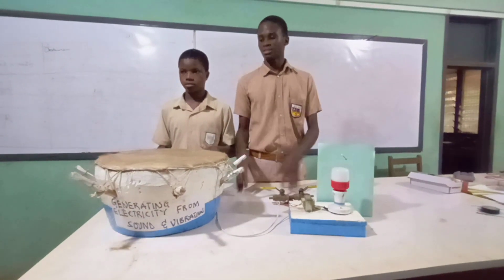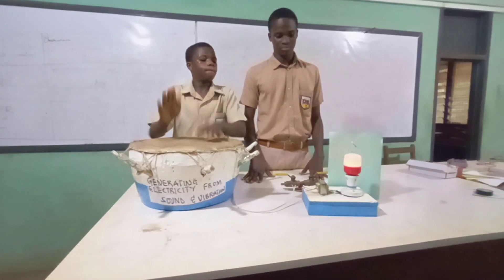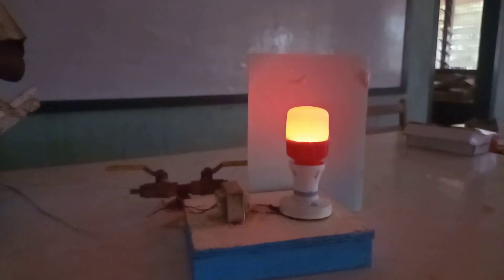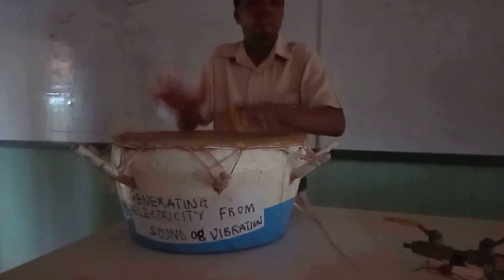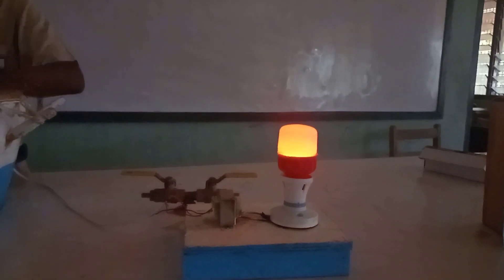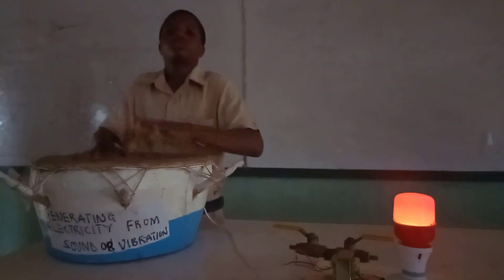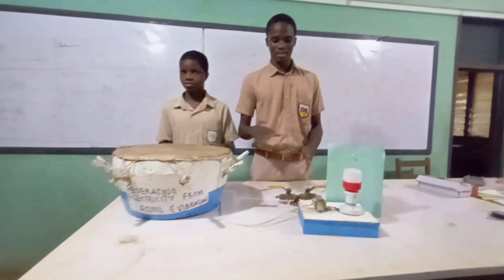So we demonstrate it by hitting the drum. Let's get started. This is how we are generating electricity from sound. Thank you.